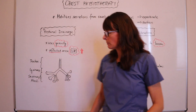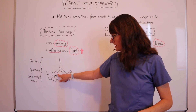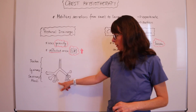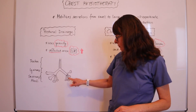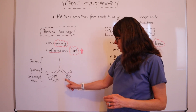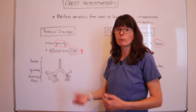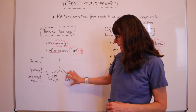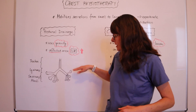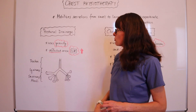Looking at the anatomy of the lungs, we have the trachea and then the larger airways, branching off into the smaller airways and then the alveoli on both sides. If we have congestion in these smaller airways, it's very difficult to move secretions into the larger airways and then into the trachea to be removed from the body. What we're doing is helping to mobilize these secretions so that they can reach the larger airways and be more easily expectorated by the patient.